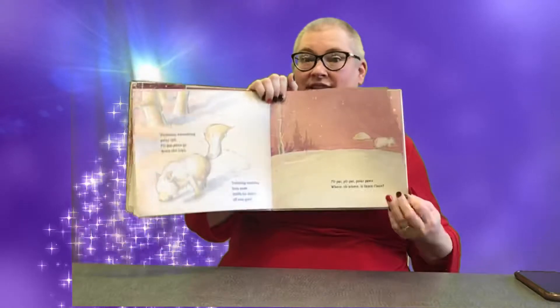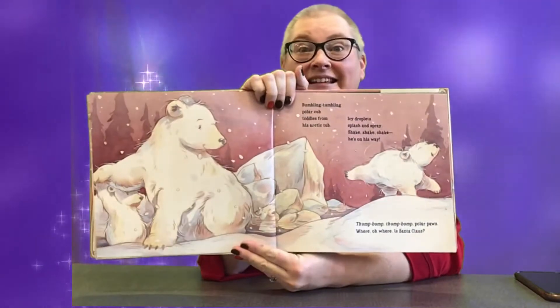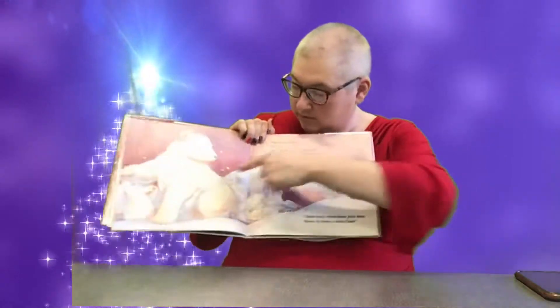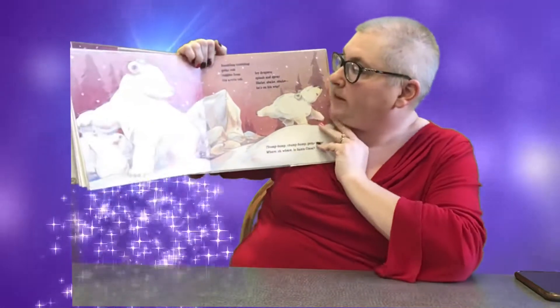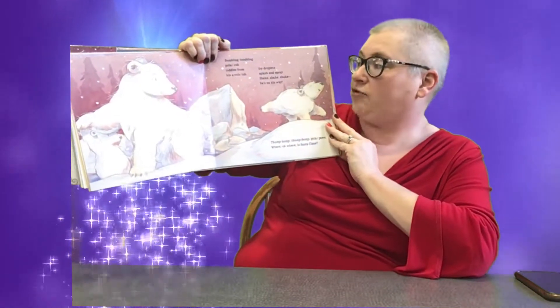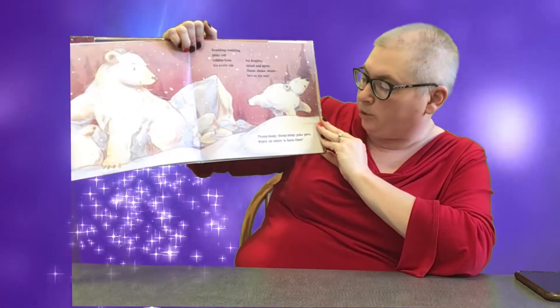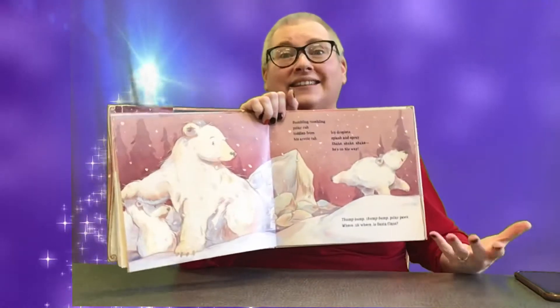What animal is this? Not just any bear — it's a polar bear! It's a grown-up bear and a baby bear. Bumbling, tumbling polar cub toddles from his arctic tub. Icy droplets splash and spray. Shake, shake, shake, he's on his way. Thump, bump, bump, bump, bump polar paws. Where, oh where, is Santa Claus?